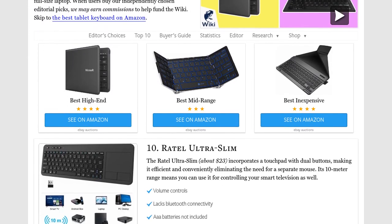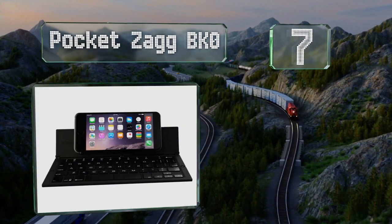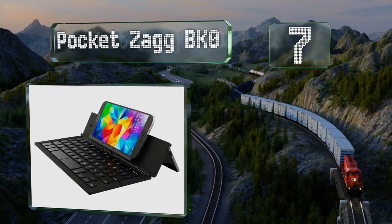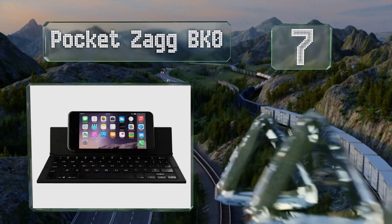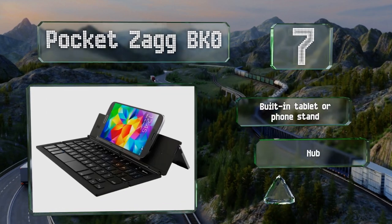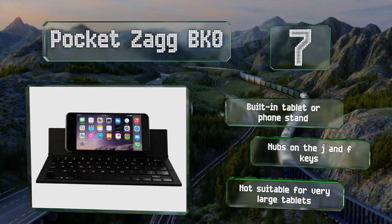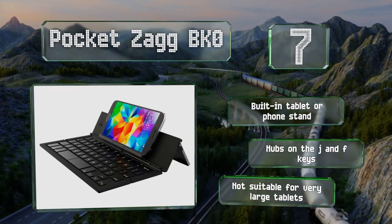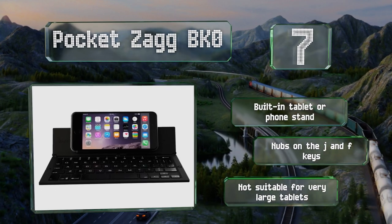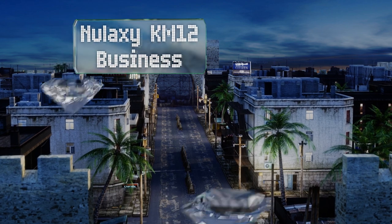At number seven, the Pocket Zag BKO maintains over 85 percent of the typing space used on standard desktop keyboards, so it shouldn't hinder typing speed too much. Its strong magnets keep it secure when folded up and it works for both Android and iOS devices. It includes a built-in tablet or phone stand and nubs on the J and F keys, but it's not suitable for very large tablets.